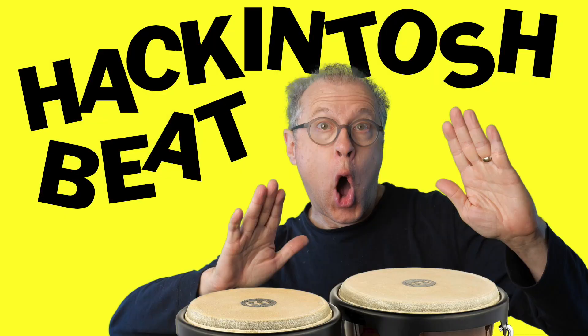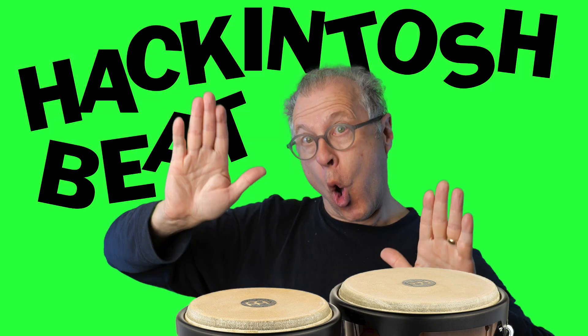Hello, denizens of the internet. Welcome to my monthly Hackintosh beat. I said monthly because I really do try to make these episodes coincide with the monthly OpenCore updates. As of this taping, we're at 0.73, and hot on the heels of the OC update came Apple's 11.6 Big Sur update, which also included a nice little surprise for Safari users — the new update that we saw previewed as part of Monterey OS.